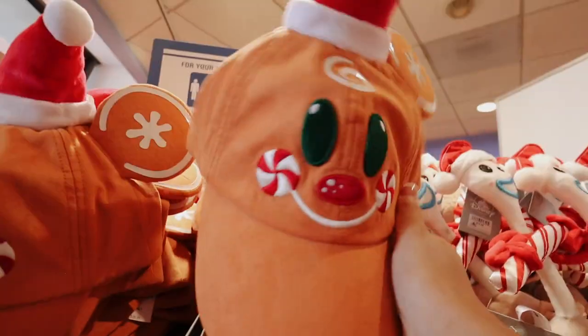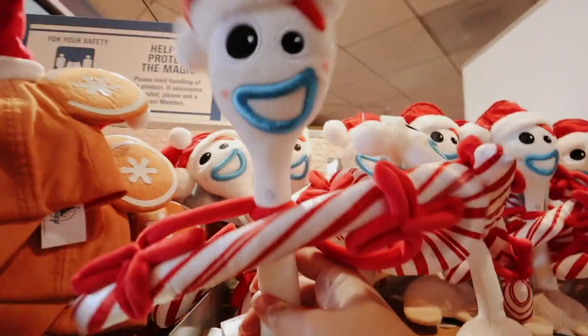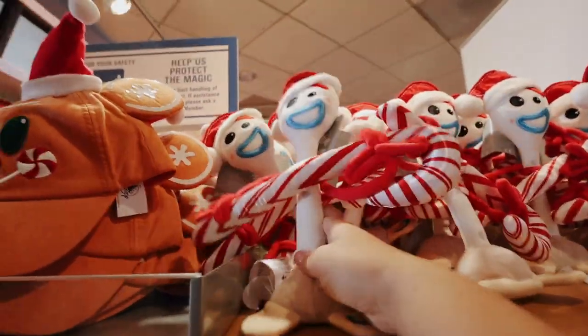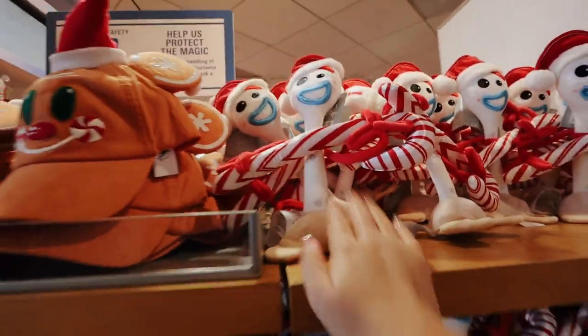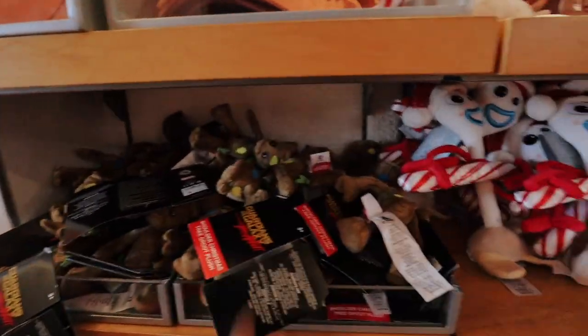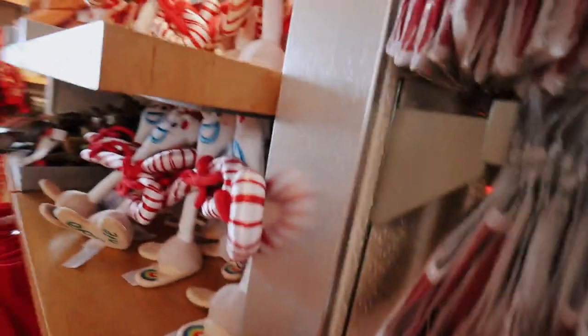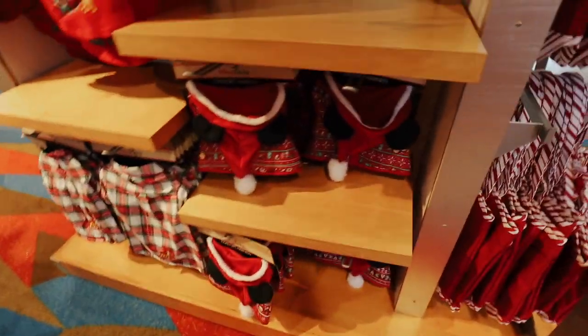It's a gingerbread ball cap — oh my gosh! And look, a little hat — Forky in candy cane version! That's my actual reaction right there. I'm definitely gonna have to take a picture and show my parents because they're gonna kind of go crazy. And then there's Groot — I'm not really a big fan of Guardians of the Galaxy, so sorry, Forky takes the win on that one.